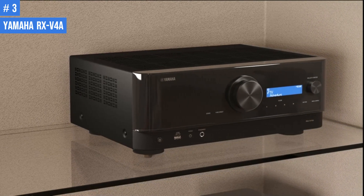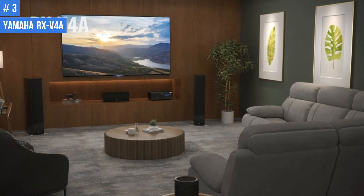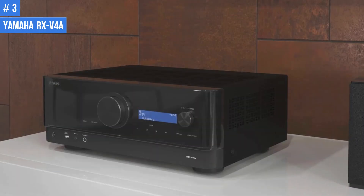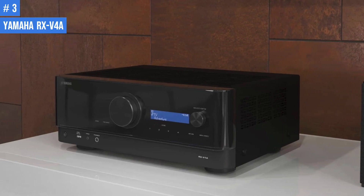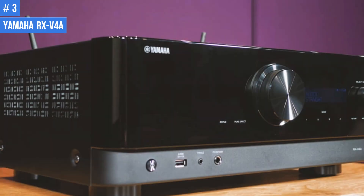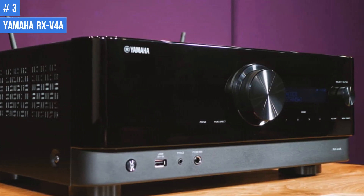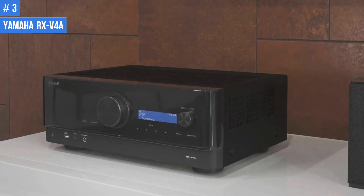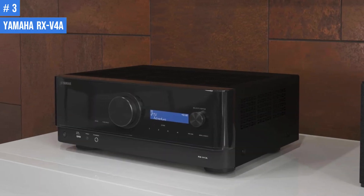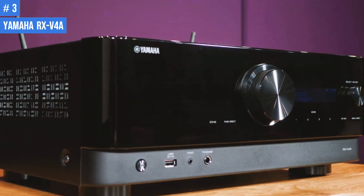The RX-V4A boasts a sleek and stylish design, with a glossy black finish and rounded edges for a soft and delicate look. Yamaha has reduced the number of buttons for a more transparent and clear appearance. The front panel features a large volume button in the middle with the input selector button to its right. A two-line display, sockets, and touch buttons are located between the two buttons, while a USB port, YPAO microphone, and headphone jack are found at the bottom.